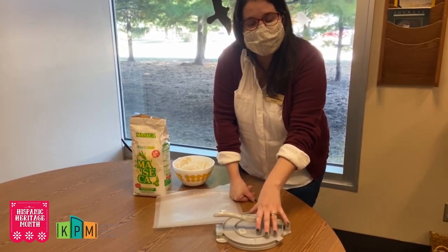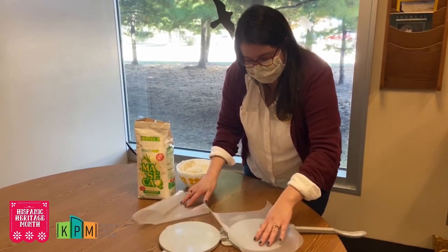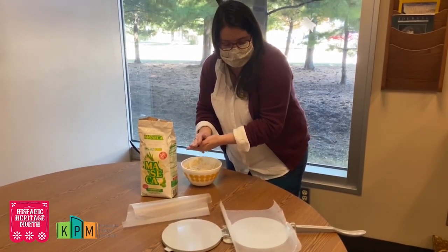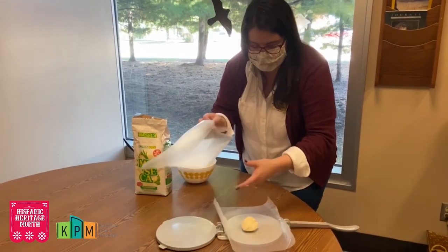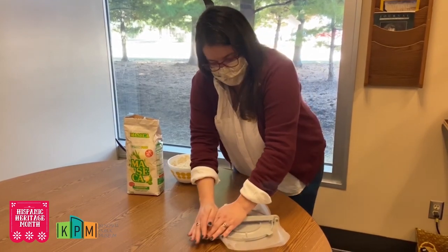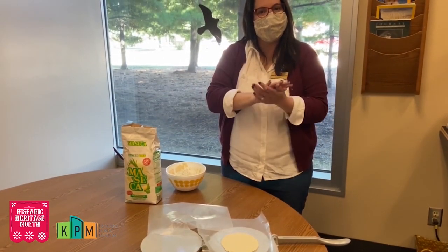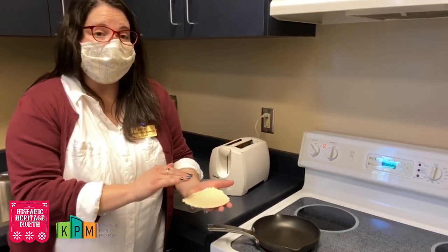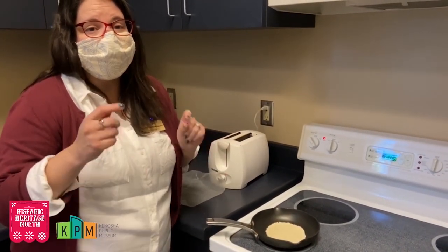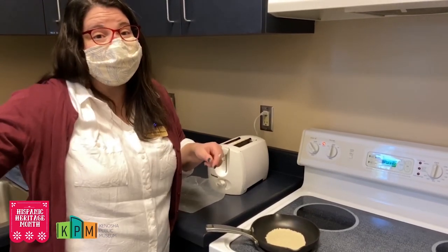We have here a tortilla press and this is how we're going to make our tortillas nice and flat. We're going to put in some wax paper — you can use plastic wrap — and we're going to take just a small amount of the tortilla dough, make sure it's well rested, and make it into a ball. Then we're going to put the other piece of wax paper on top, close it and press it down. And we have the start of a tortilla. Once it's nice and flat, you're going to put it in an oiled pan very carefully and let it cook for just a few minutes on each side. Keep your eyes on it so it doesn't burn — it cooks very quickly, less than about four minutes.